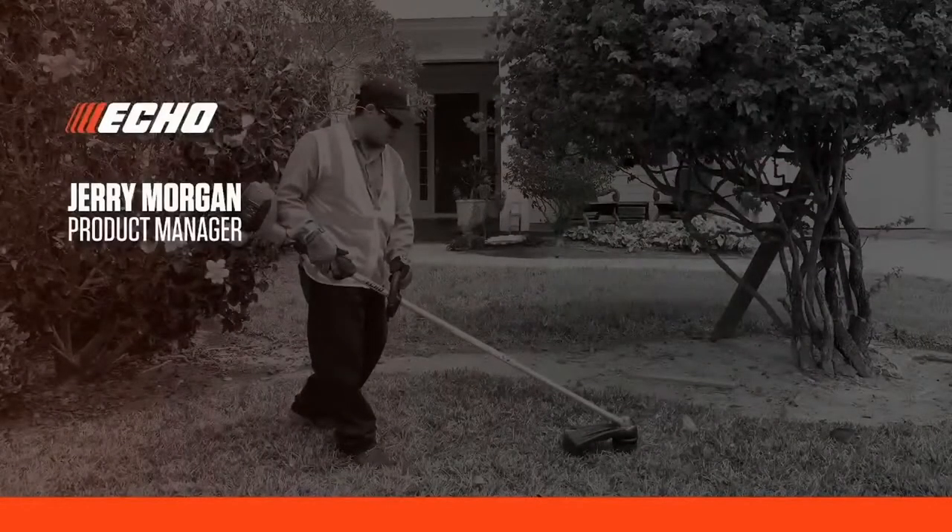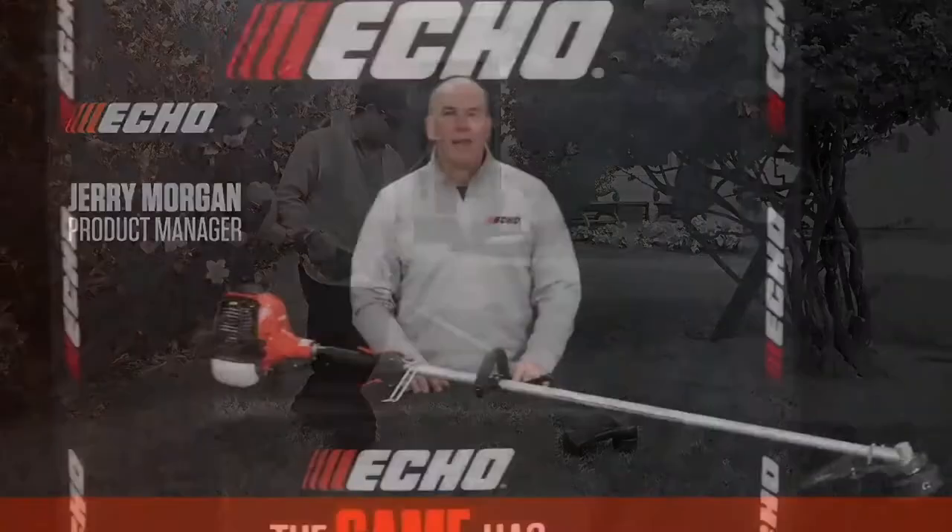Now let's transition over to Jerry Morgan, our product manager for trimmers, to see another exciting new product for 2021. My name is Jerry Morgan, product manager here at ECHO. A few years ago, we launched the SRM2620 and SRM3020 families of trimmers as part of our X-Series line. Those launches have done fantastic — the units performed great and we were able to gain market share at 25 and 30cc. However, there's also been big demand for a loop-handled trimmer in the over-30cc category, so much that ECHO users were converting their SRM410U to a loop-handled trimmer on their own.